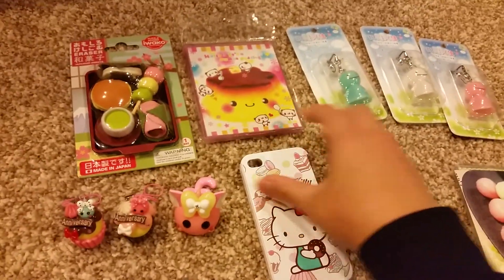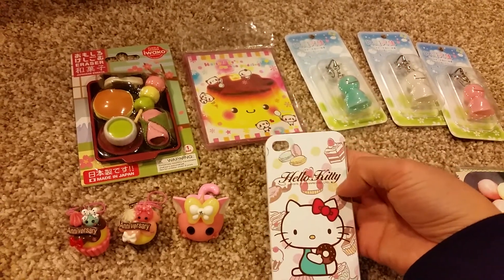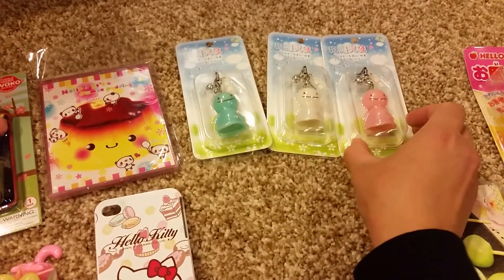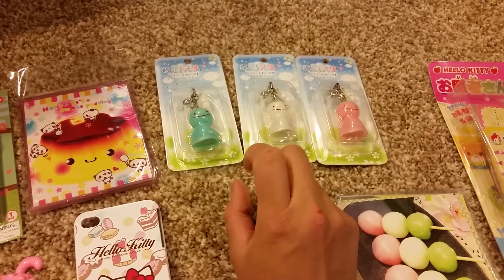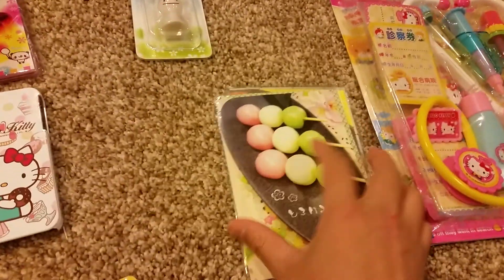My pudding mirror, a Hello Kitty phone case — I probably won't use it but I really like it since it's sweet. I have these weather dolls where you can hang them up and wish the weather to go away. I'll keep one and donate two of them.